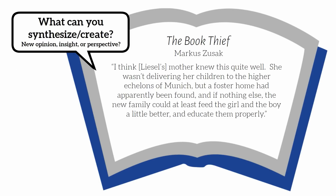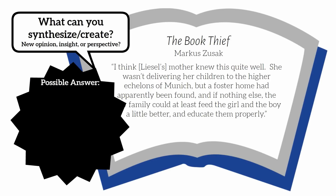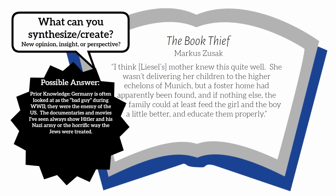While you certainly might have other correct answers, here's one example of how you might synthesize this information. Prior knowledge: Germany is often looked at as the bad guy during World War II. They were the enemy of the U.S. The documentaries and movies I've always seen show Hitler and his Nazi army, or the horrific ways the Jews were treated. What I read in the book: a German mother is giving up her kids for adoption because she can't take care of them.